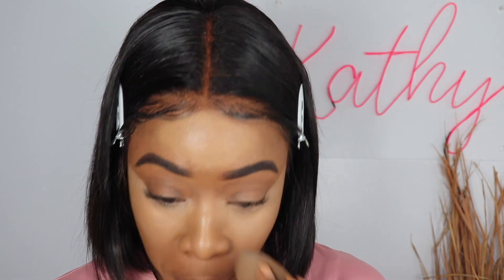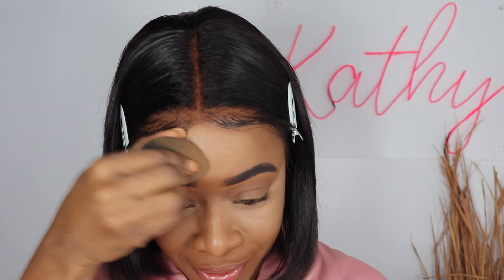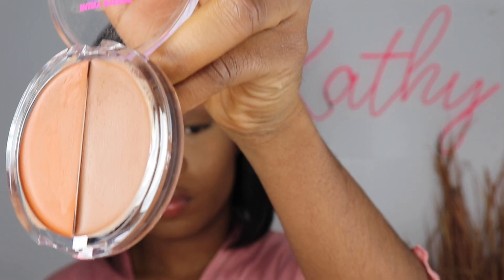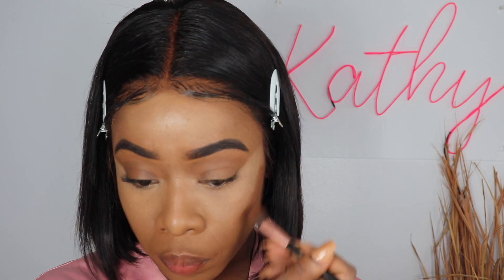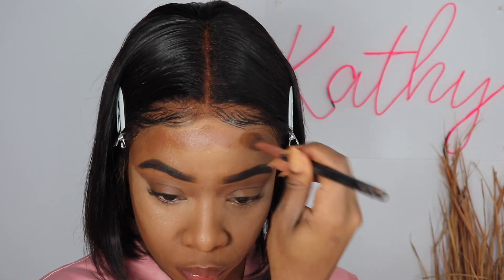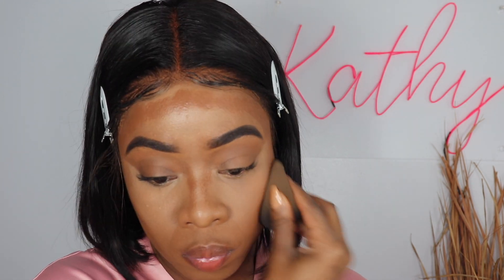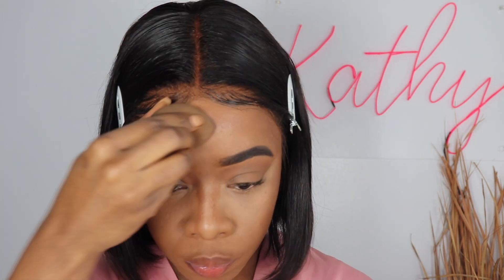You have to blend, blend, blend — with concealer and foundation it has to be blended so properly. Now I'm going in with my drugstore cream contour. I used to just powder contour but now I'm doing both cream and powder contouring. I'm gonna contour my nose to get that nose snatched — snatch your nose, snatch it!